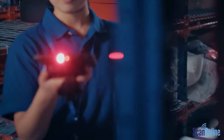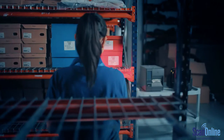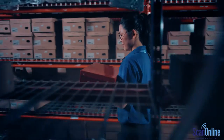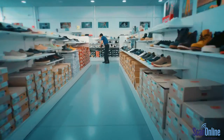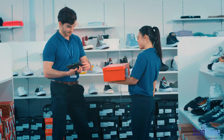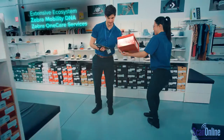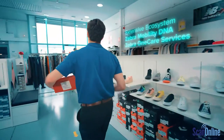So why settle for more fragile consumer devices when you can access a fully loaded, enterprise-grade device with built-in scanning that doesn't break your budget? With Zebra's new ET4X Android tablets, your teams are fully equipped to handle it all, and you're always backed by Zebra's leading software, service, and support.